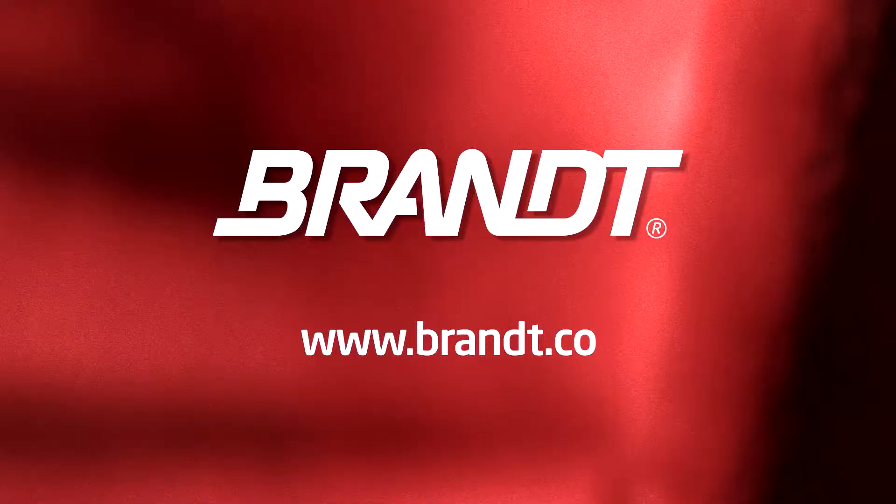For more information on the trials going on at the Research Farm, visit Brant.co.